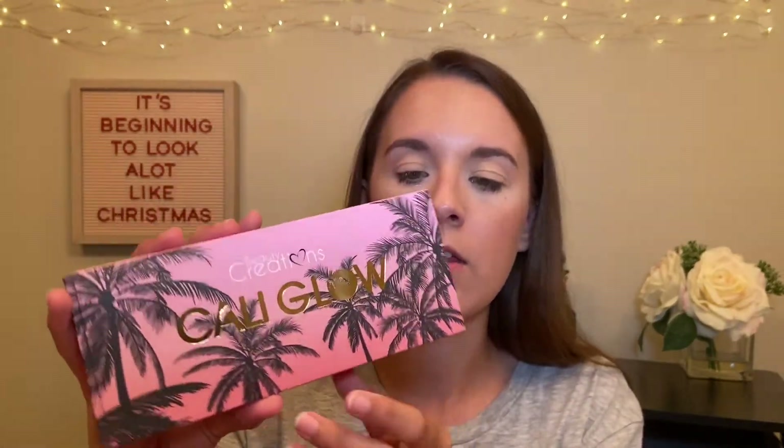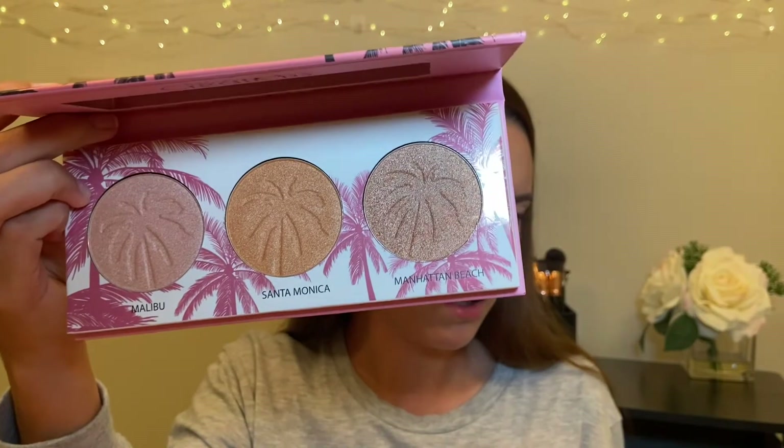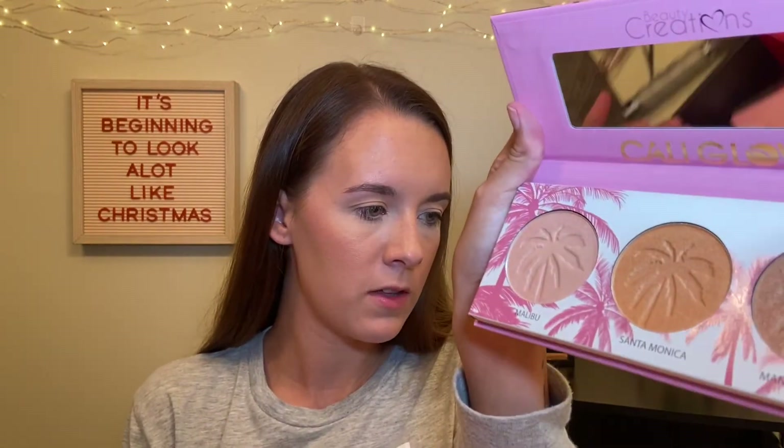The next product is the Cali Glow by Beauty Creations, a highlighting palette. It says 'summer glow all year long.' It has three shades: Malibu, a subtle champagne color; Santa Monica, for a golden hour look all day long; and Manhattan Beach, for the ultimate bronze look. This retails for $14.99. It has a little mirror and a protective covering. Santa Monica looks very orangey — the golden hour shade — so I'm going to swatch them all on my hand and go from there.